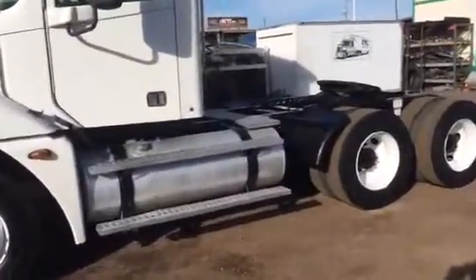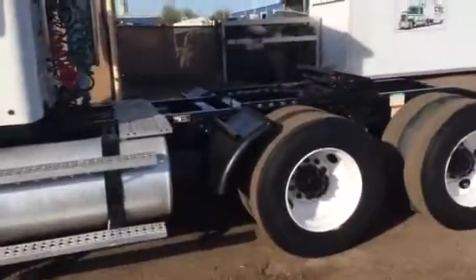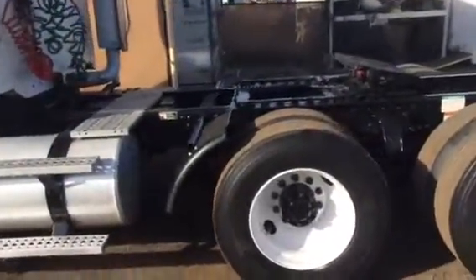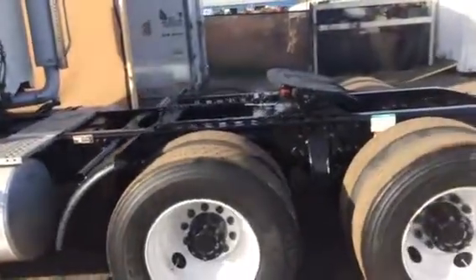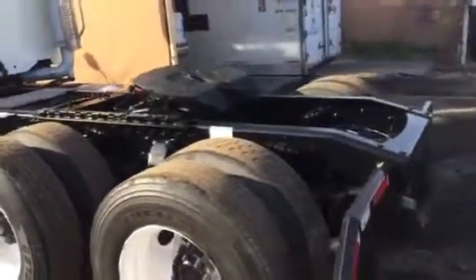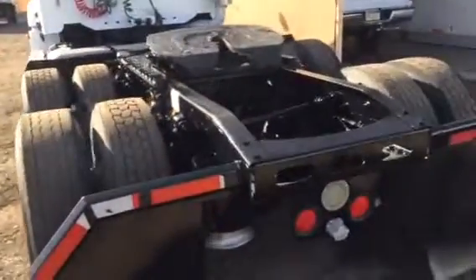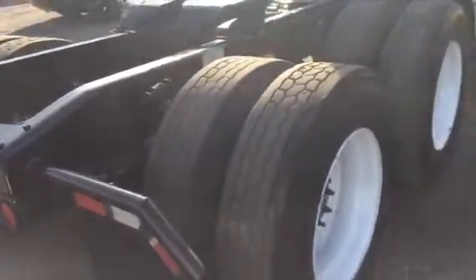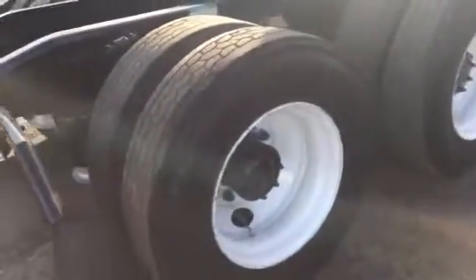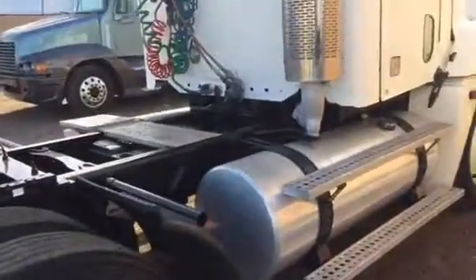Look how clean this truck is. It was operated right here in the Phoenix area for many years — there isn't a spot of rust on it. The frame has been repainted to a high, durable, gloss black. Steel wheels. Dual 150 gallon aluminum fuel tanks.